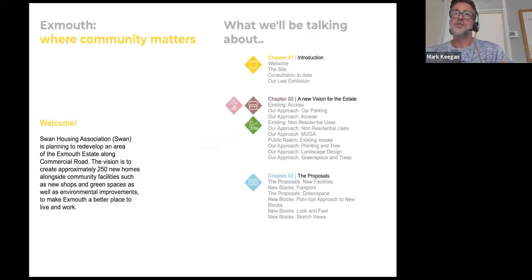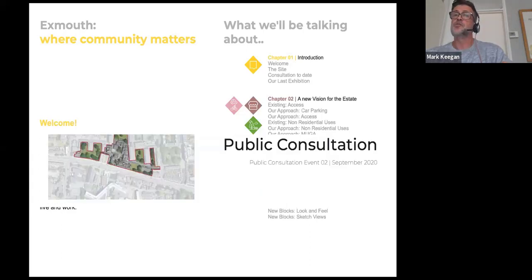Just so everybody knows, the vision from SWAN is to create approximately 250 new homes on this site. Alongside that there's going to be some new community facilities — possibly new shops, a doctor's surgery, a nursery, things like that. We'll come on to that in much more detail later on. One of the things you'll hear me talking about a lot today is the green space and what we're planning to do with it, because as we've been talking to people it's become more and more apparent how important the green space is to the estate.